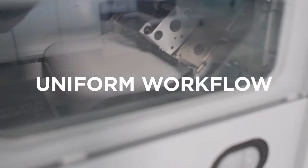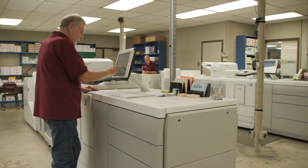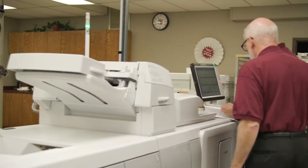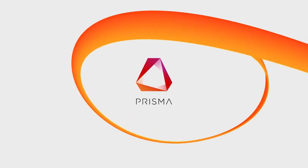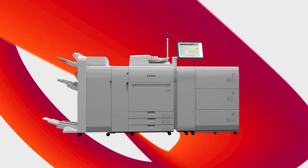Uniform workflow automation across your operations. One print server platform for black and white and color, offering color accuracy and high levels of automation. A solid investment with a portfolio that lets you grow.